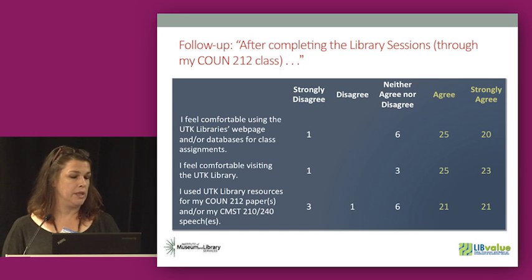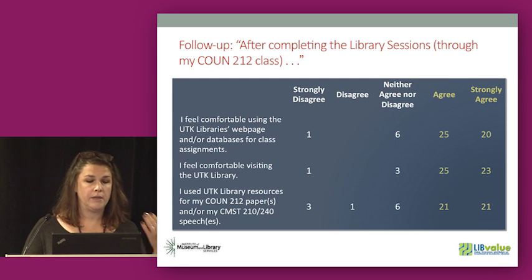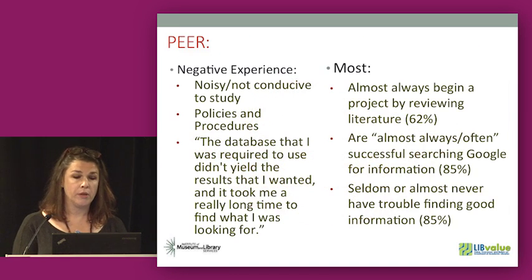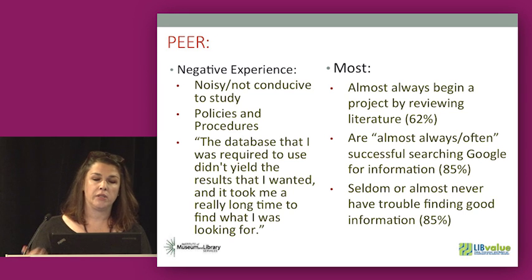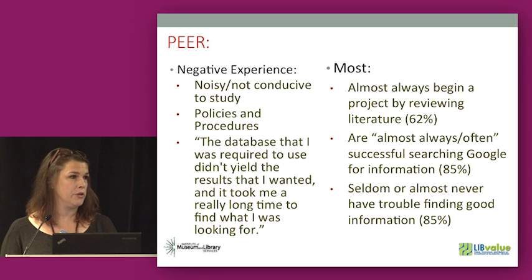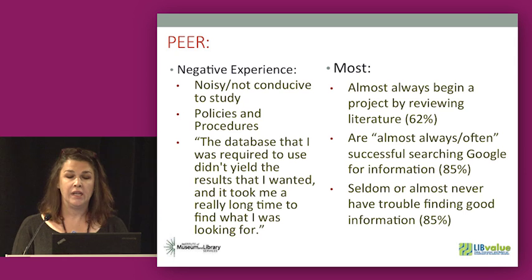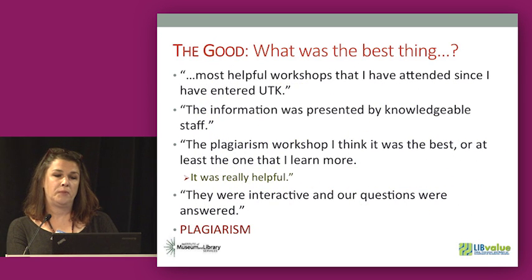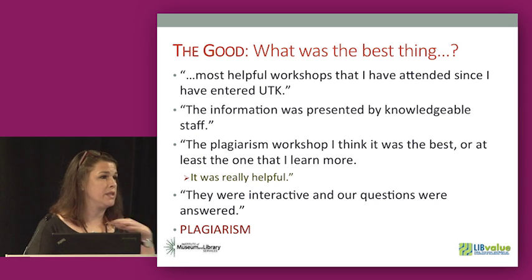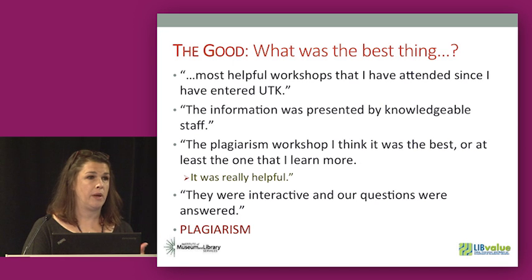Because this was done through an established program, we were able to follow up with these students six months later and found sustained positive results — they had actually come to use the library and felt comfortable using it in their work. With the PhD students — the PEER group — their negative experiences focused more on facilities and resources: not having quiet spaces to study. Most of them always begin a project by reviewing the literature, which isn't surprising for experienced graduate students. But 85% felt they were almost always or very often successful searching Google for information. Interestingly, the PhD students identified the session on plagiarism and avoiding plagiarism as overwhelmingly one of the best parts of the workshop.